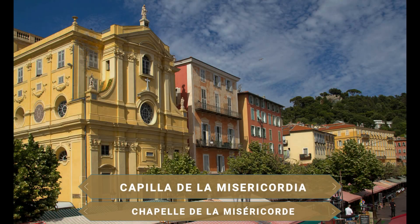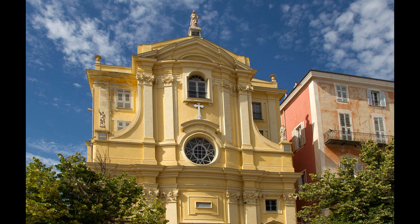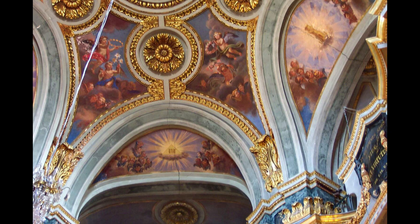En este punto del casco antiguo se ubica también la Capilla de la Misericordia. Este templo de 1740 está considerado como una de las iglesias barrocas más bellas del mundo. Su interior es muy famoso por sus paredes de mármol decoradas con magníficos frescos y numerosas pinturas del siglo XVI.